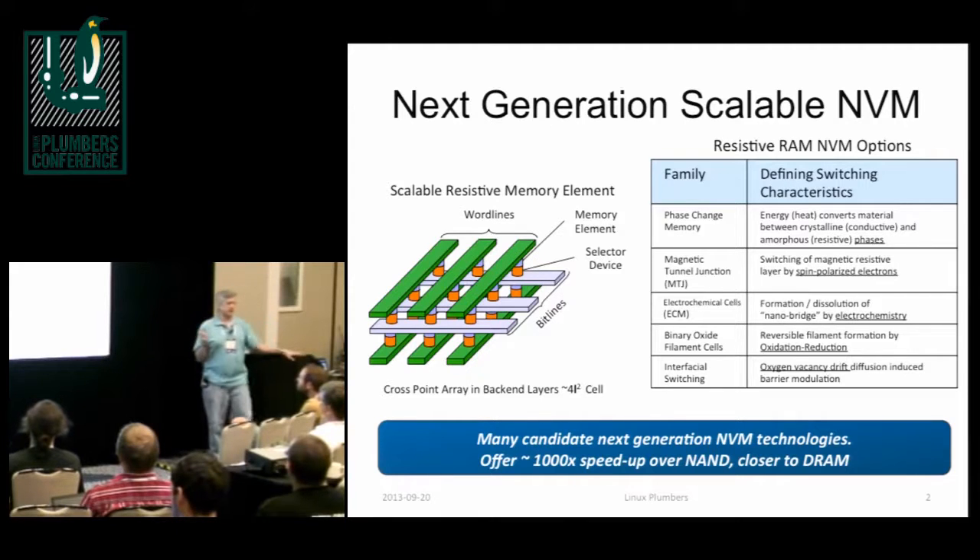Some of it's here already. I was at the Flash Memory Summit just a month or so ago, and there are a lot of vendors there — some of them are in the room — who make NVDIMMs. So already we're getting this byte-addressable persistence already.